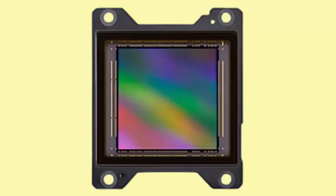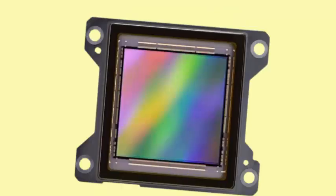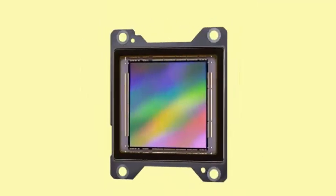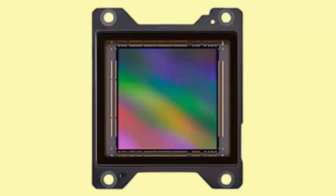The 2.5-inch IMX927, with a 39.7mm diagonal, boasts a massive 105-megapixel resolution and is capable of capturing up to 100 frames per second (FPS) at full resolution — 10,272 x 10,272 pixels — with bit depths of 8, 10, or 12 bits.